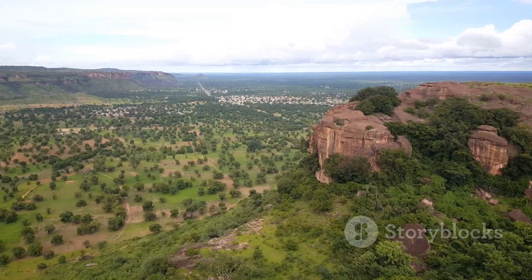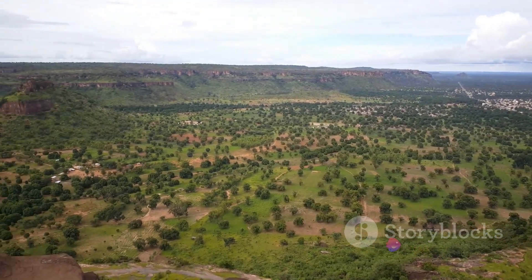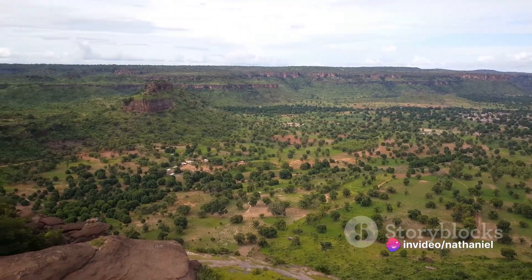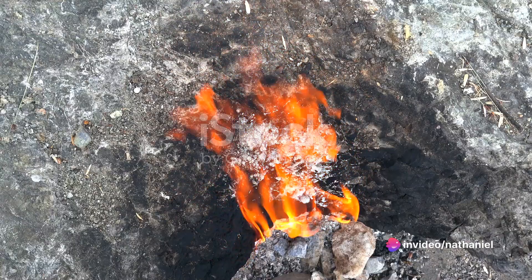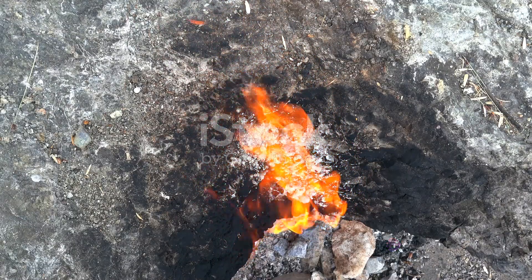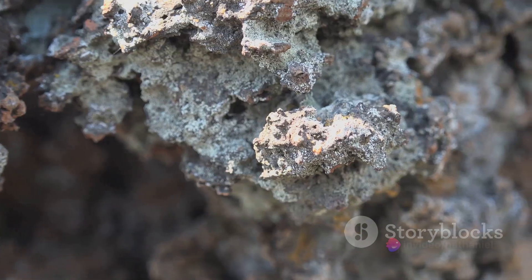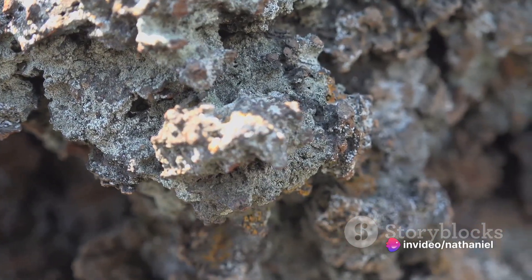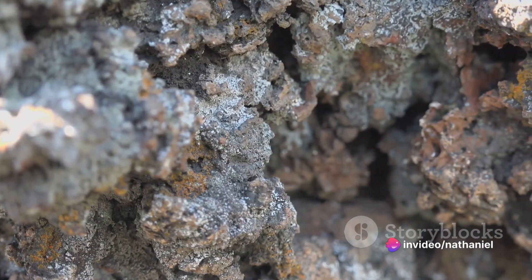Hidden beneath the arid sands of Burakabugu is an extraordinary geological phenomenon that's got scientists and environmentalists buzzing — a natural reservoir of hydrogen gas produced by a process known as serpentinization. In layman's terms, it's a process where water reacts with olivine, a common mineral in the earth's subsurface, and forms serpentine, releasing hydrogen gas in the process.